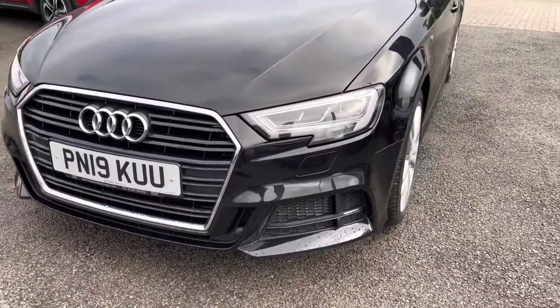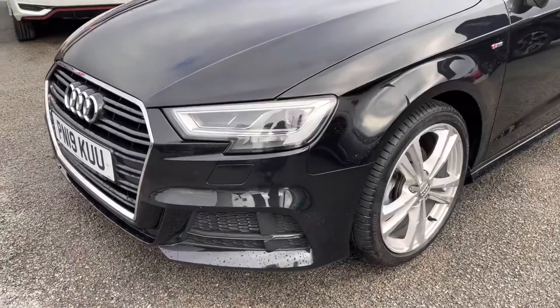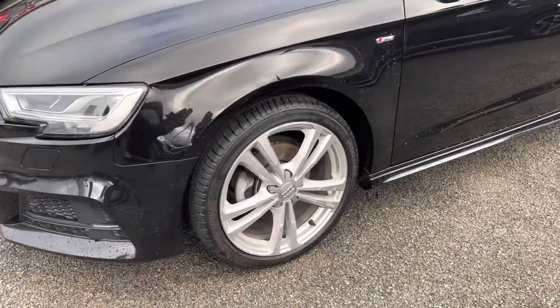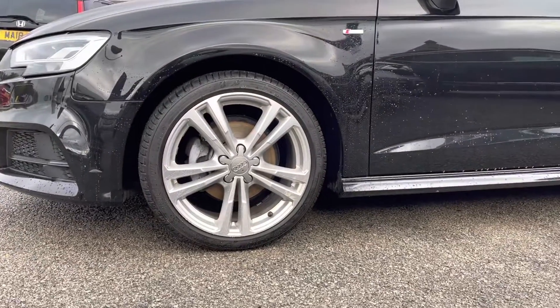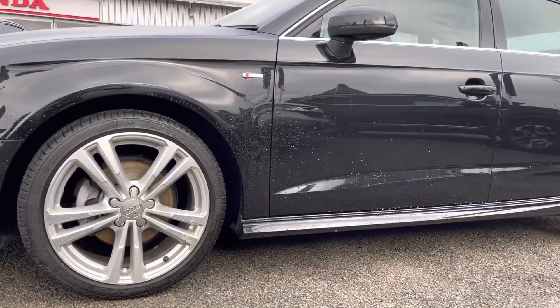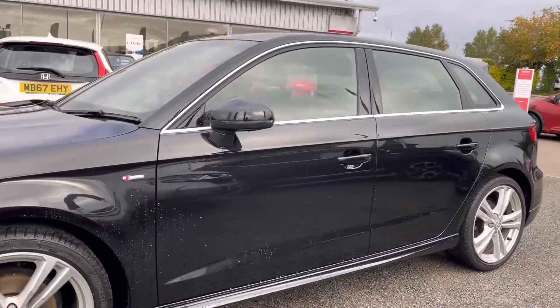Starting at the front of the vehicle, you do have your very stylish LED daytime running lights and headlights, which will ensure you always have full illumination especially in altering conditions. Just below you do have your complementing alloy wheels along with your S-line body styling.